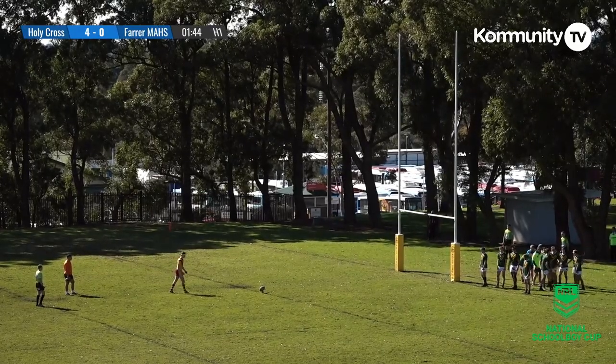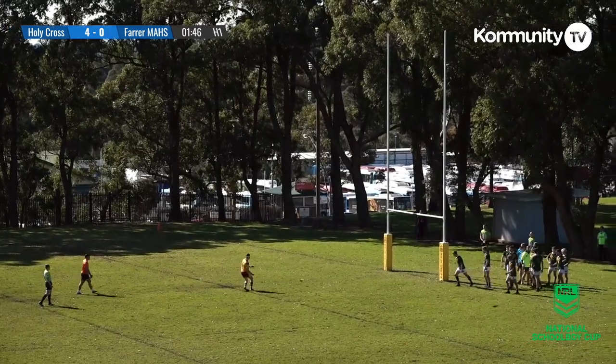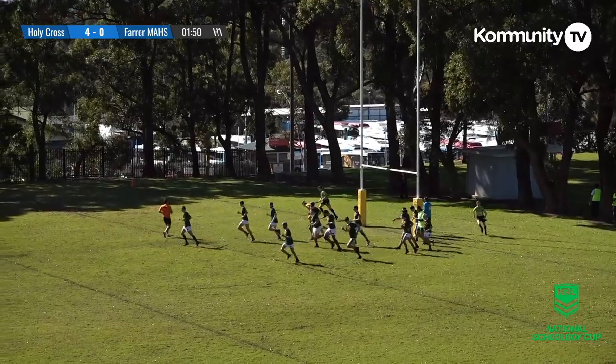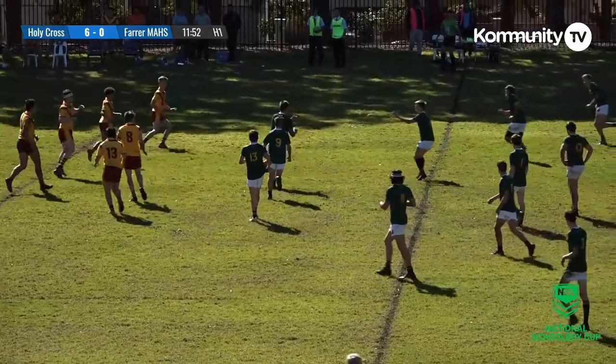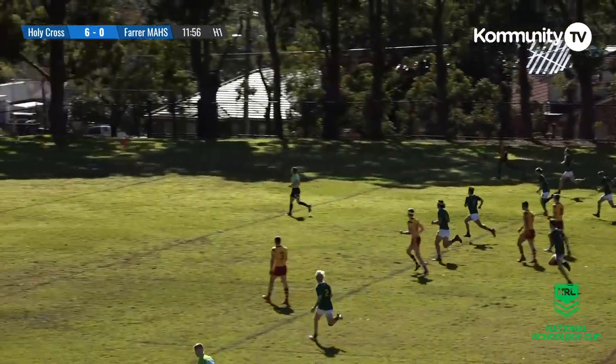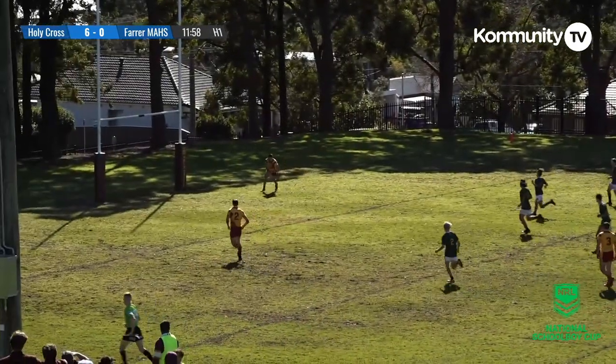They're 5-8 doing goal kicking duties to kick things off and he makes it 6 points to nil. There's the captain Will Woods.